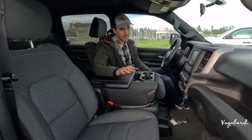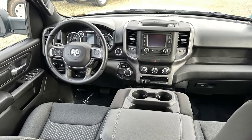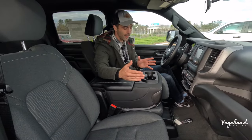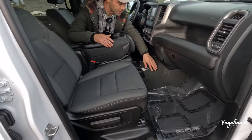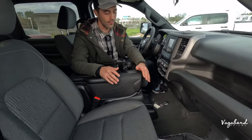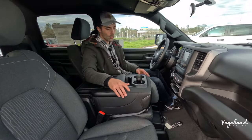On the interior side of the Tradesman, this is the lower trim with a customer-preferred package, so you may see some differences compared to a standard Tradesman. The package adds things like the carpeted floor. The really entry-level Tradesman without the package will come with rubber or plastic flooring.